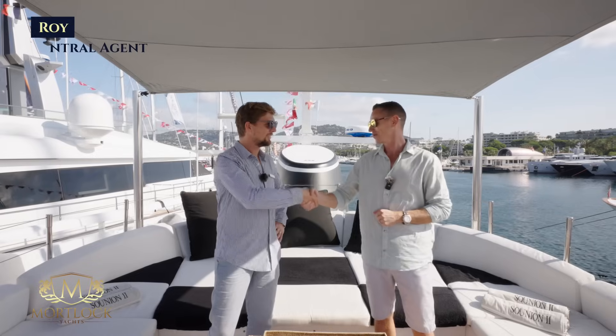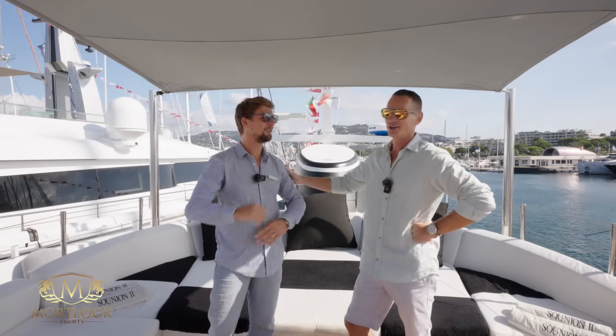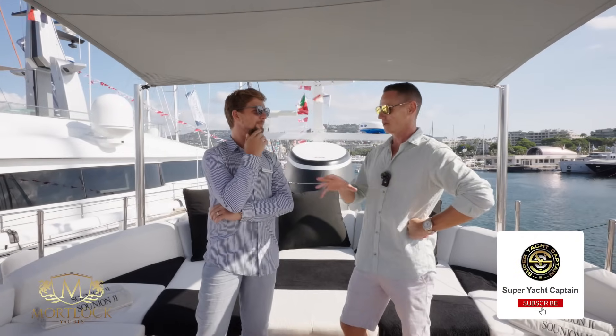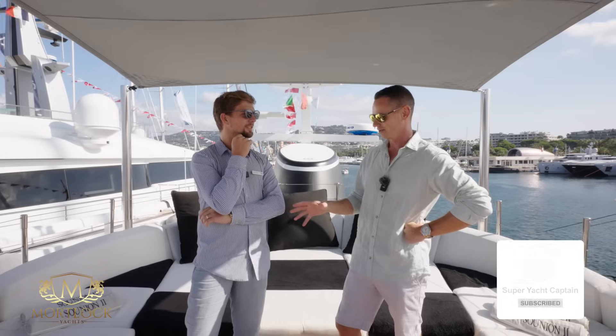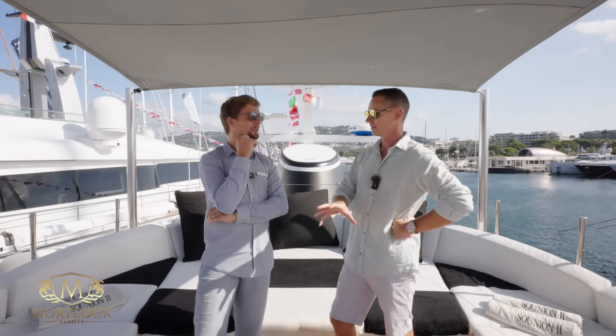Roy, welcome. Good morning Tristan, very well. Thank you for joining us on this video. Roy has the listing for this boat which is both for charter and for sale. Does it remind me of the asking price for sale for this vessel? 4.2 million excluding VAT.